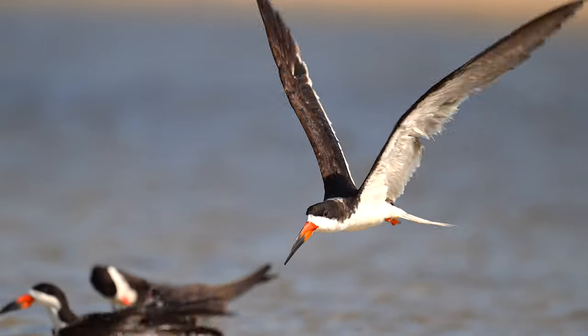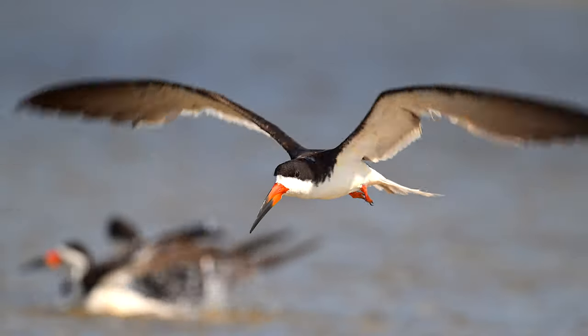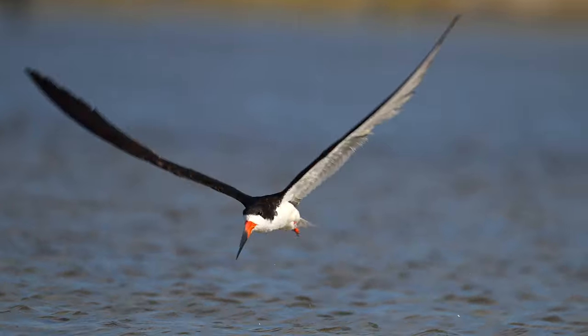There are three species of skimmer in the world. The black skimmer is the only skimmer found in the Americas.